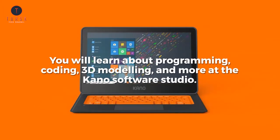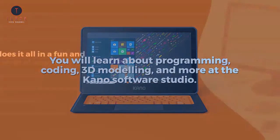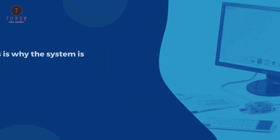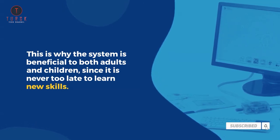You will learn about programming, coding, 3D modeling, and more at the Kano Software Studio. It does it all in a fun and educational way, and there are a lot of projects and tutorials to choose from. This is why the system is beneficial to both adults and children, since it is never too late to learn new skills.